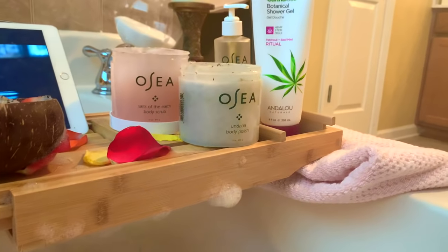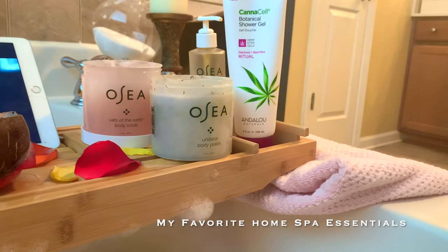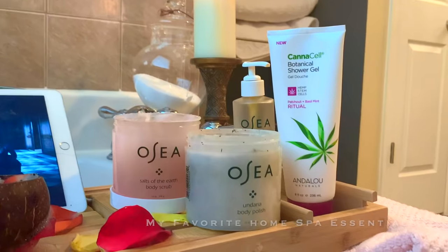While I'm soaking in the bath, I'll usually watch some Bridgerton — I've been so hooked on that show lately. Or I'll read a book, watch YouTube videos, or listen to music, all while enjoying my favorite vegan spa products.